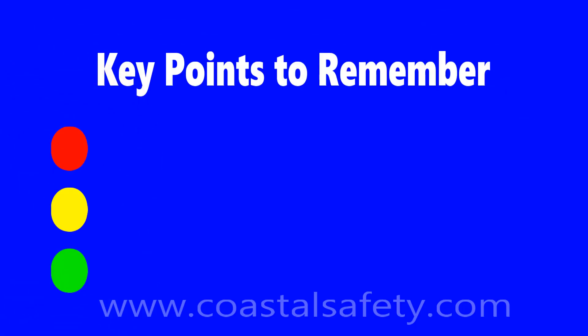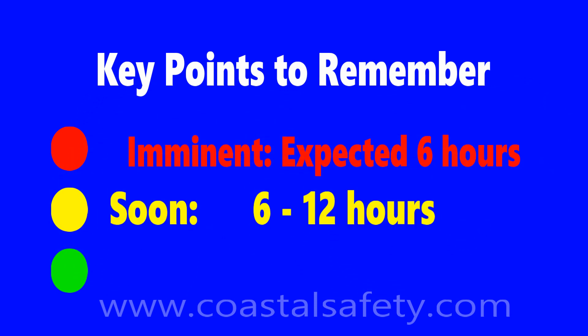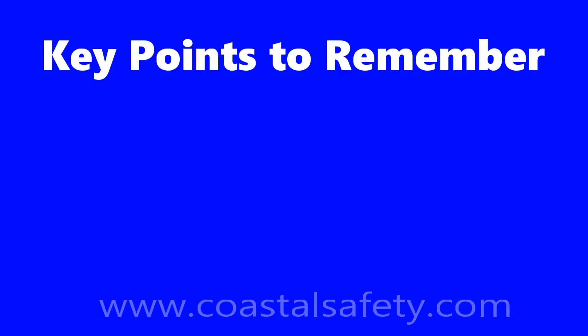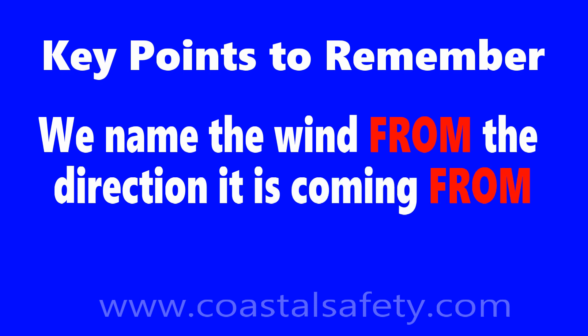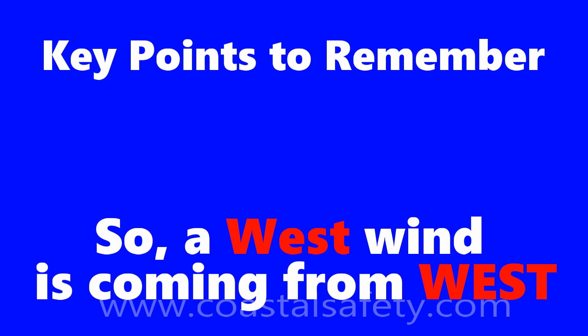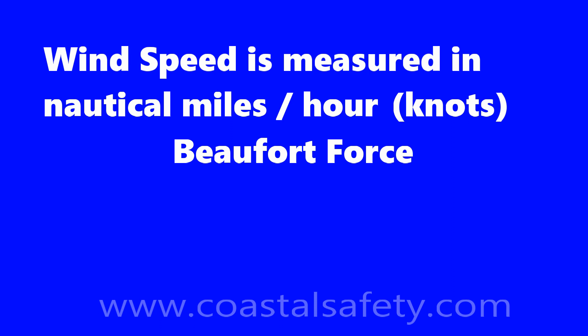Here are the key points to remember. Think of the traffic light: imminent means within 6 hours, soon is 6 to 12 hours, and later is more than 12 hours. Remember, we name the wind from the direction it's coming from — so a west wind is coming from the west. Wind speed is measured in nautical miles per hour or knots. Beaufort force 0 is calm, Beaufort force 8 is a gale, and Beaufort force 12 is a hurricane.